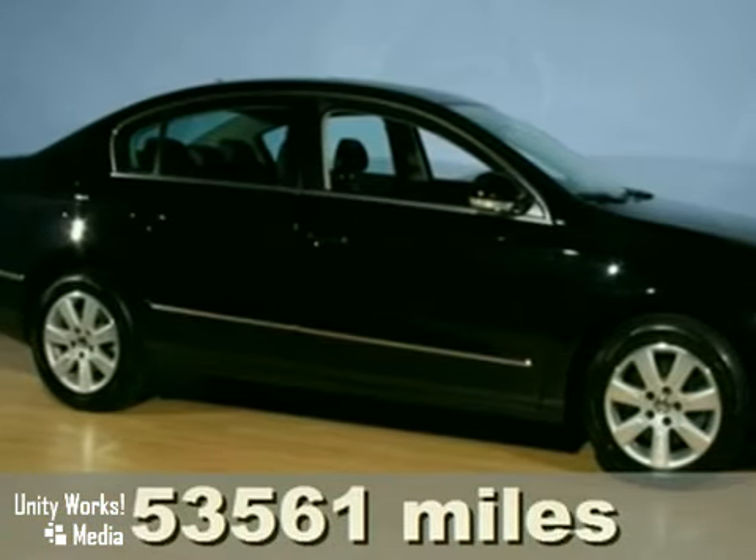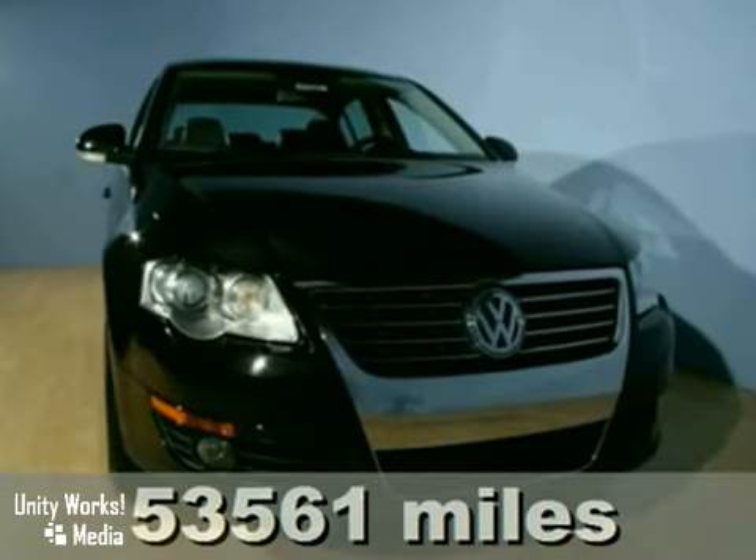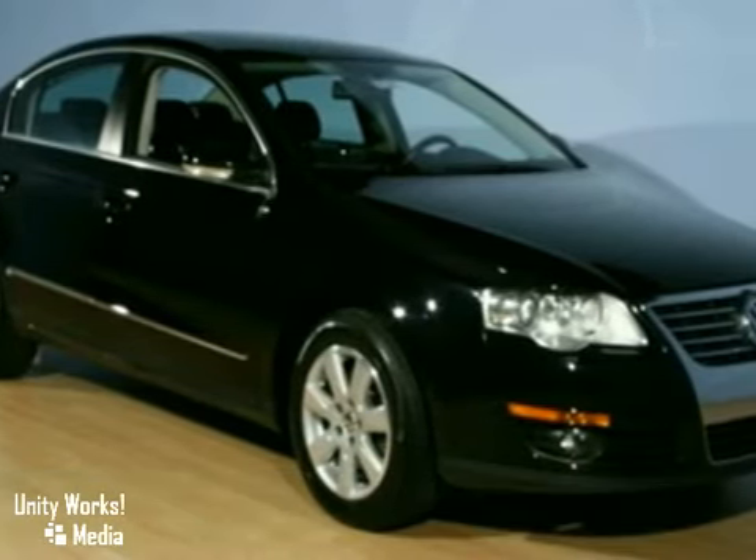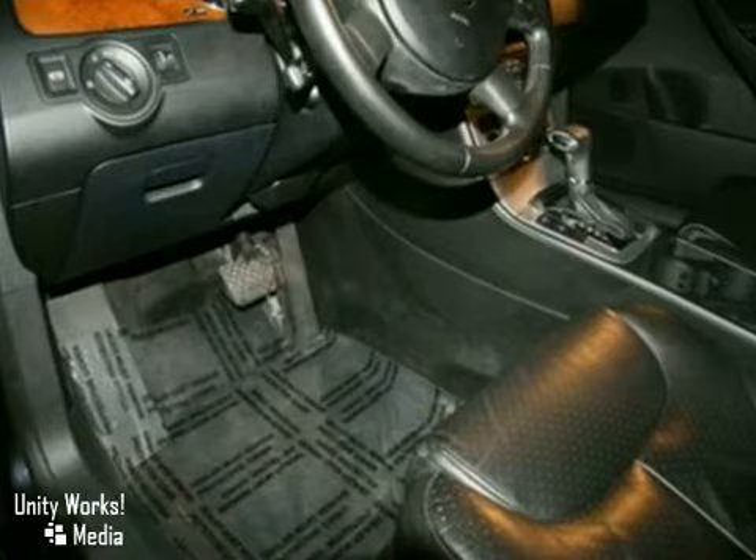You'll love this 2007 Volkswagen Passat 2.0T. Its many features include aluminum wheels, automatic transmission, and a turbocharged engine.